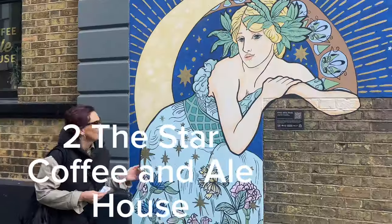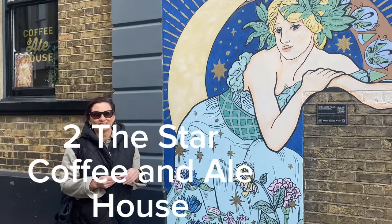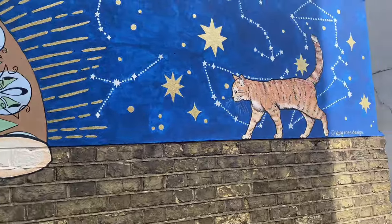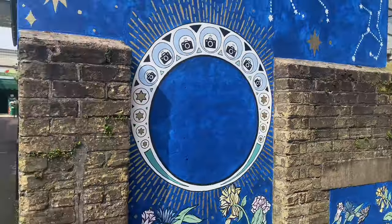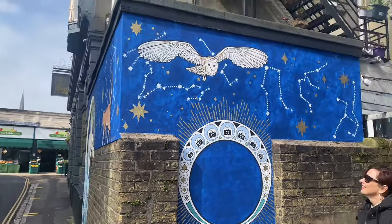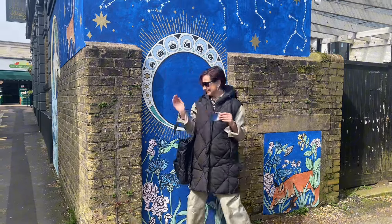We've got two more to go and we're going to take you back to Star Street where we began. This one is by Katie Rose Design and it relates perfectly to the purpose of the arts trail — to illuminate the streets and focus on the safety of women and girls at night. The lady in the painting is based on Asteria, the goddess of the stars.